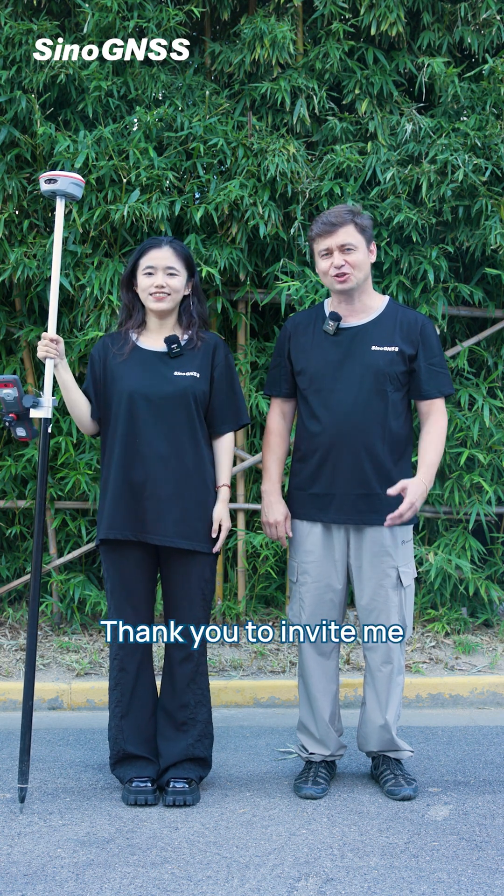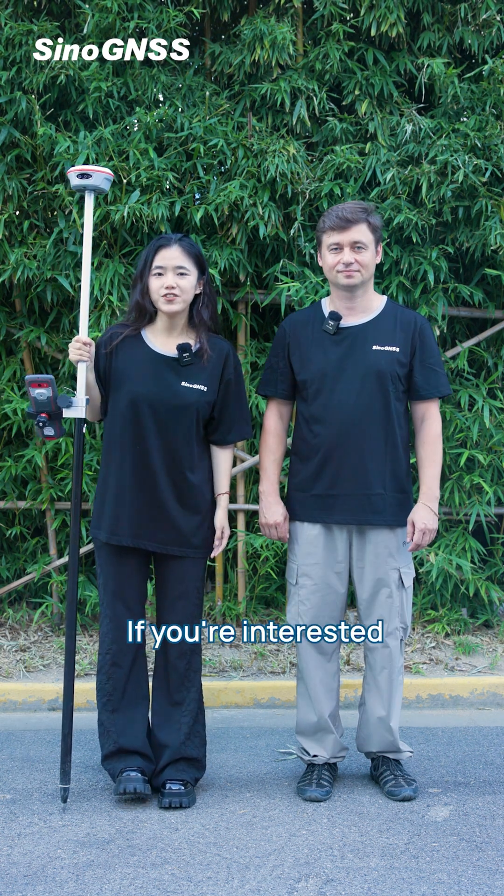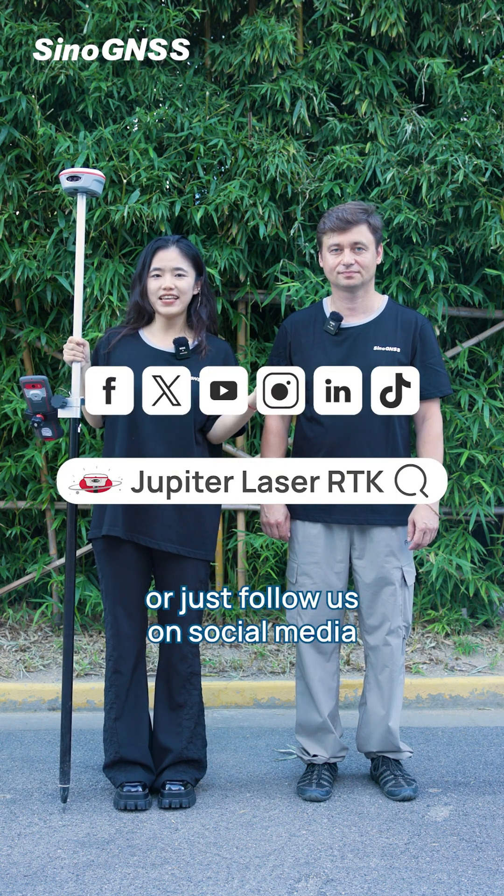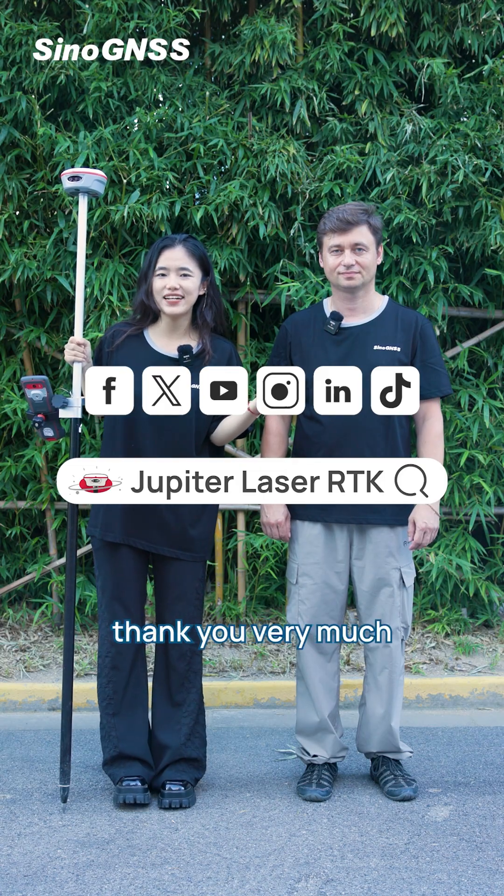Thank you, Dimitri. Thank you for inviting me. If you are interested, please Google Jupiter Laser RTK or just follow us on our social media for more information. Thank you very much.